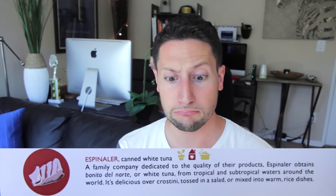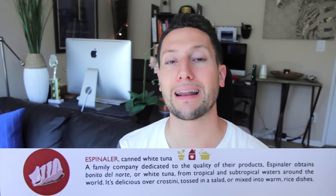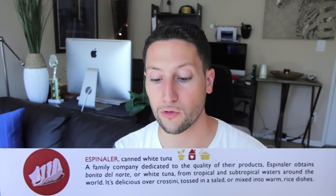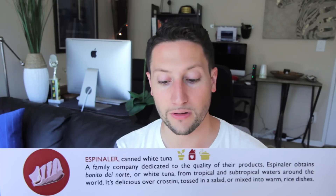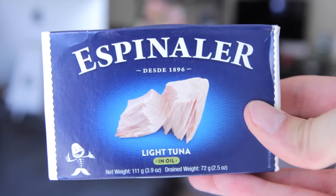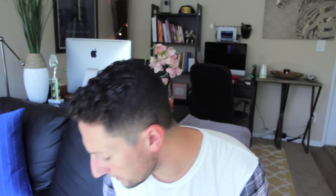Next is Espinaler canned white tuna. A family company dedicated to the quality of their products, Espinaler obtains Bonito del Norte, or white tuna, from tropical and subtropical waters around the world. It's delicious over crostini, tossed in a salad, or mixed into warm rice dishes. I think this is like the second or third time tuna has come in a Try the World box. I love tuna — Ken actually just made a Filipino recipe with tuna that hopefully he will make for Rule of Yum.